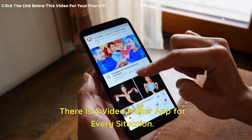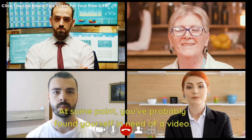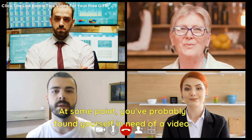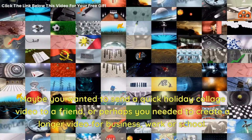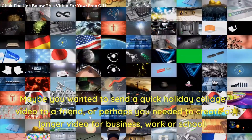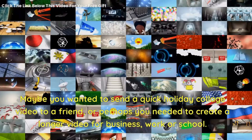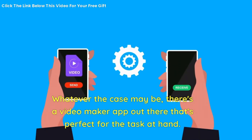There is a video maker app for every situation. At some point, you've probably found yourself in need of a video. Maybe you wanted to send a quick holiday collage video to a friend, or perhaps you needed to create a longer video for business, work, or school. Whatever the case may be, there's a video maker app out there that's perfect for the task at hand.